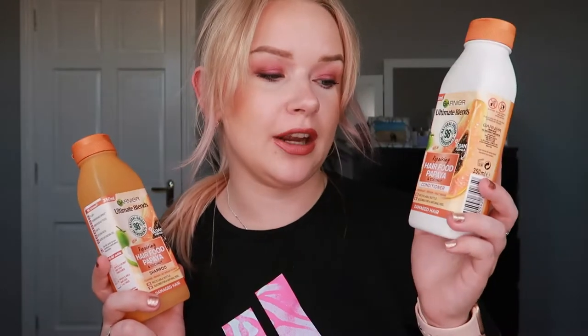I'm going to start off with hair care. I finished off my Garnier Ultimate Blend Repairing Hair Food Papaya and Coconut conditioner as well as the shampoo. I do really enjoy them, but I think my hair had gotten used to it, or maybe I just got bored of it, so I decided I will be changing it up.